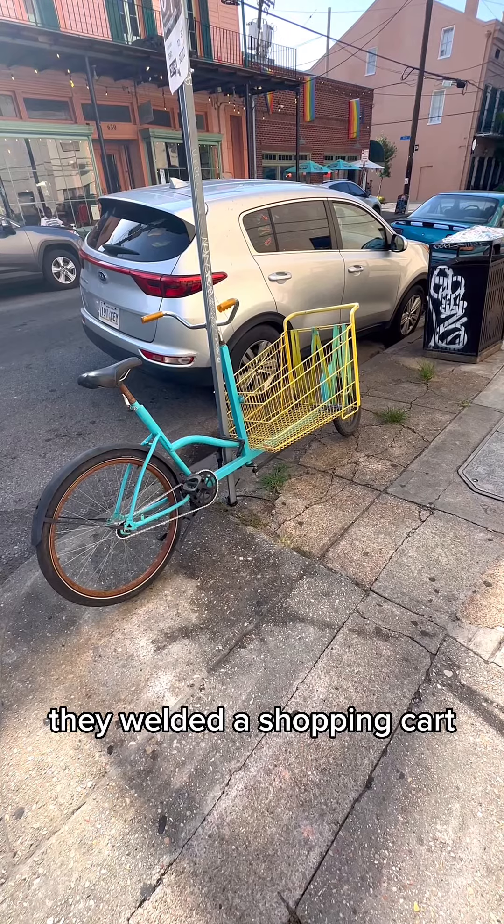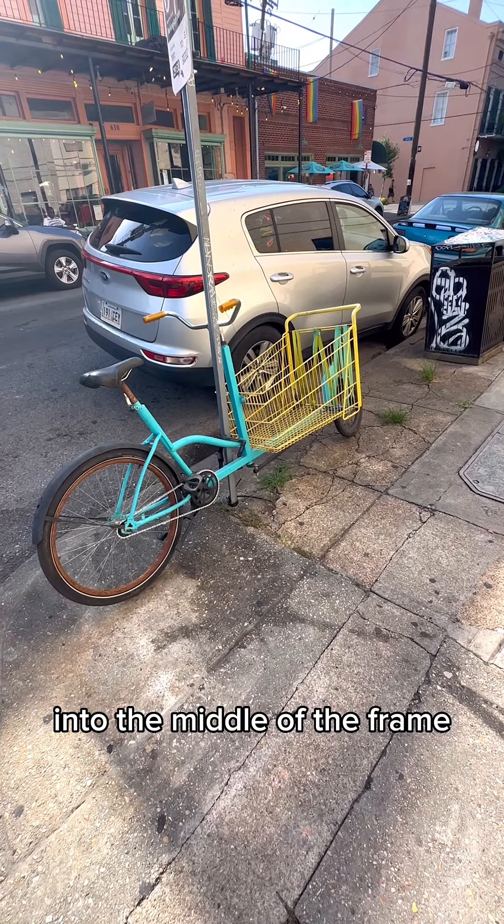This bike right here, they welded a shopping cart into the middle of the frame.